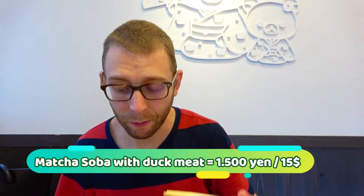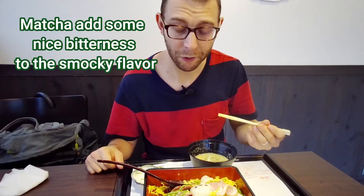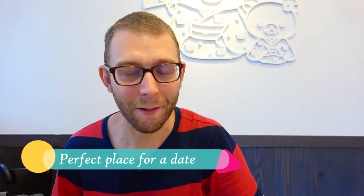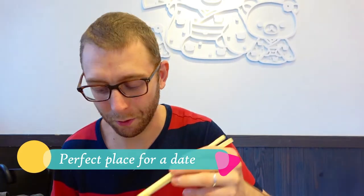You have the smoky flavor, meat flavor, and matcha flavor — which is, if you don't know matcha, a little bit bitter. I think I would recommend this place more for a date than for a Friday evening with male friends. But yes, I have to confess, I love this food.